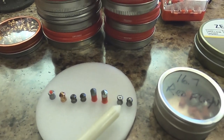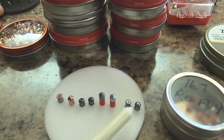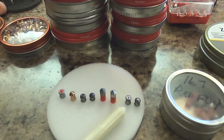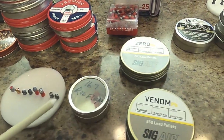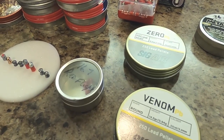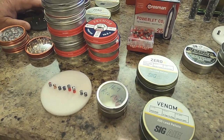And lastly, back over here are some 22 caliber SIG AIR pellets from Brazil. This is what they call their Xero — good for target practice — and this is their Venom, which copies the classic round head style of pellets that are so very important.